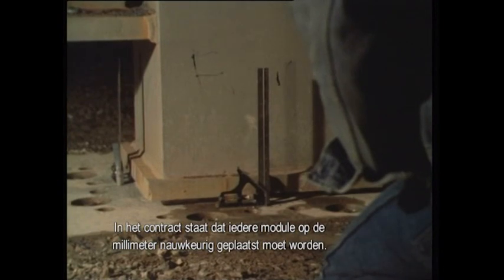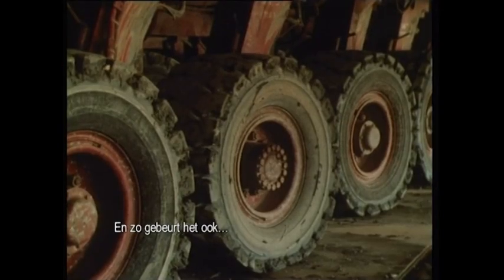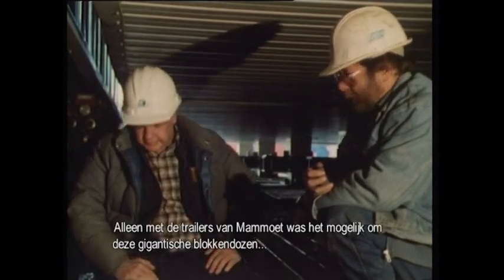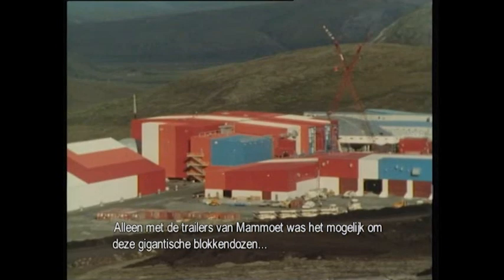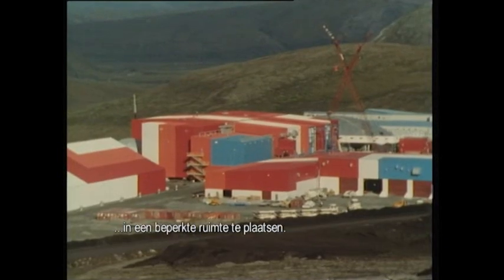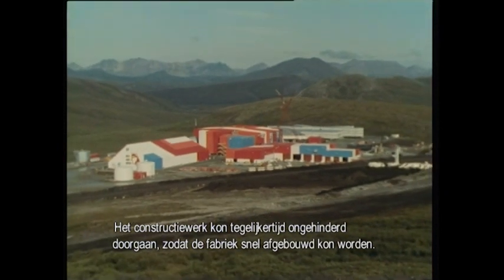The contract says that each module must be put in place to the millimeter, and that's the way it's going to be. Only with the trailers of the Mammut organization was it possible to place such huge objects in this confined area. All construction activities could be carried out simultaneously so that the plant could be quickly completed.